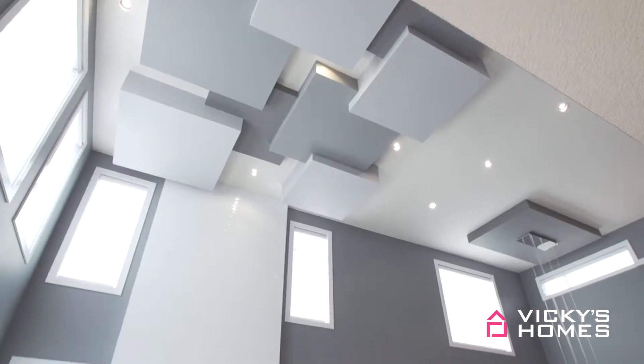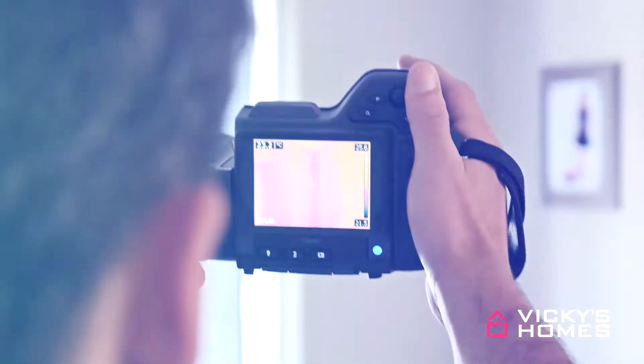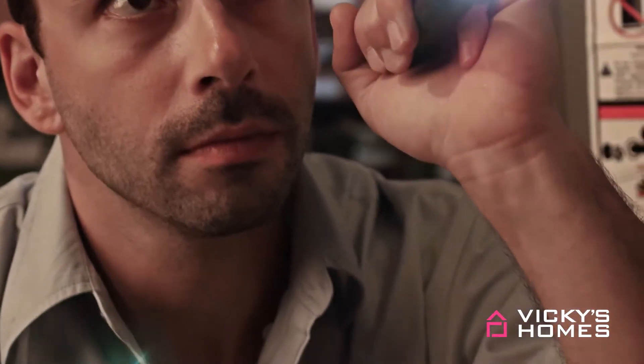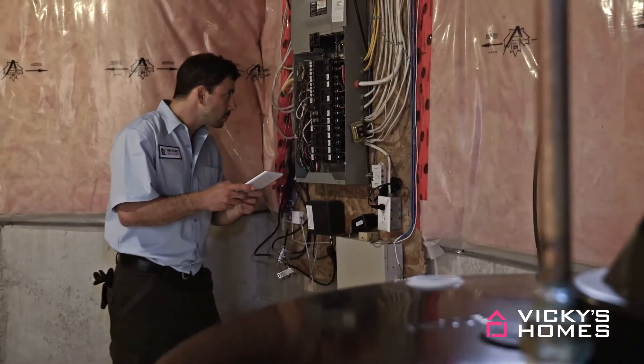These are homes built to my standards — I'm talking about higher energy efficiency, healthier indoor air, and a home that's built to last. My team of inspectors inspect each house during critical stages of construction, documenting everything they see, so you get that peace of mind knowing your new home was built right.